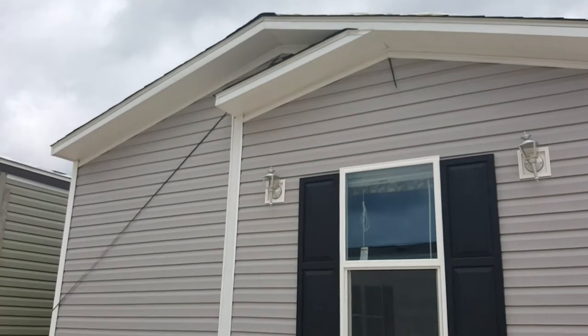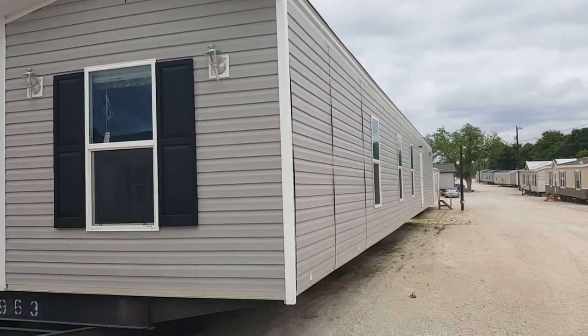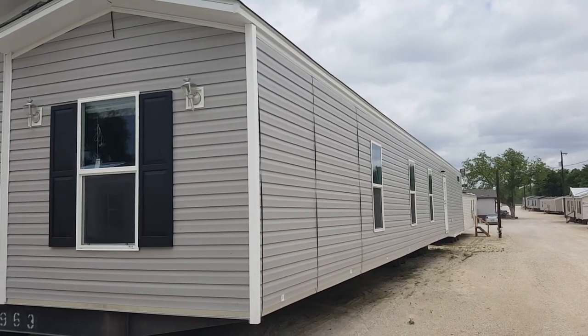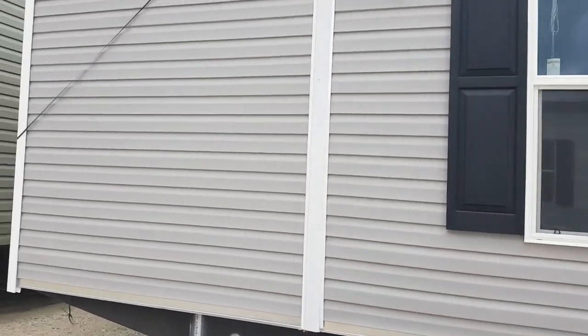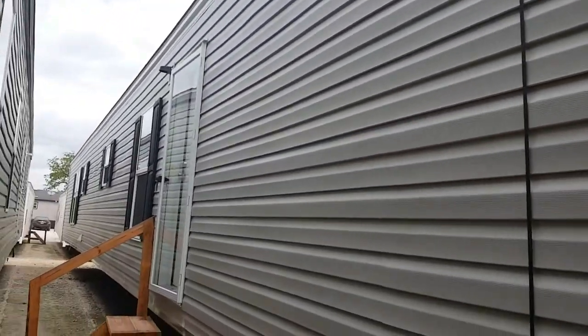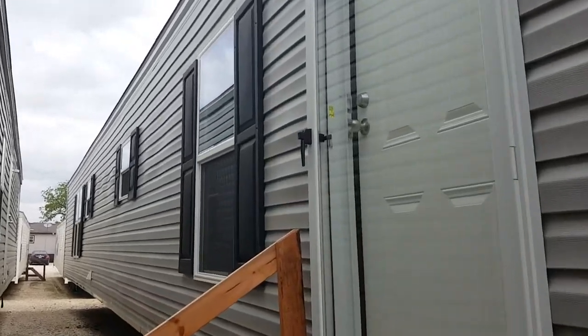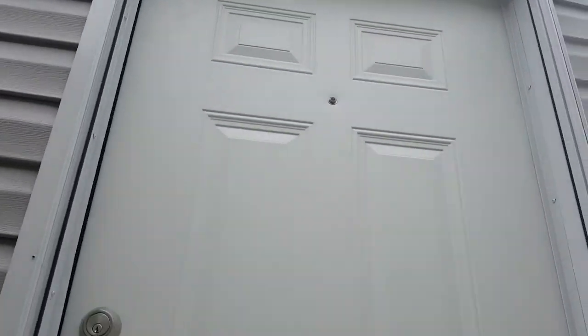Looking around the outside, this is the right side of the home. You have the two roof lines right there with the window and the outside lighting. On the back of the home there are three windows and the back door. All around this one is vinyl siding. This side has six windows in the front with a porch light up on top.